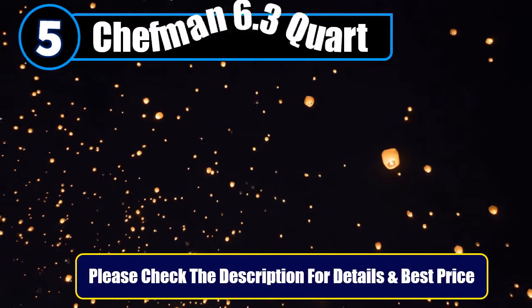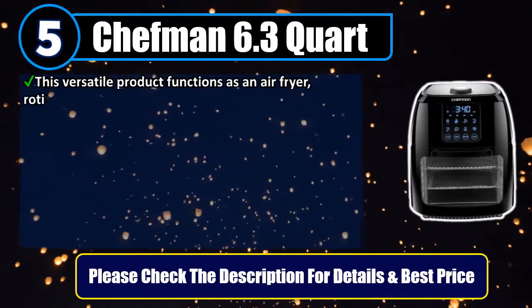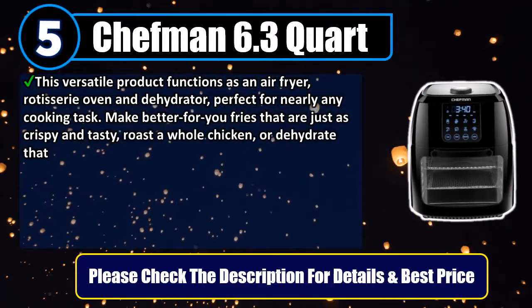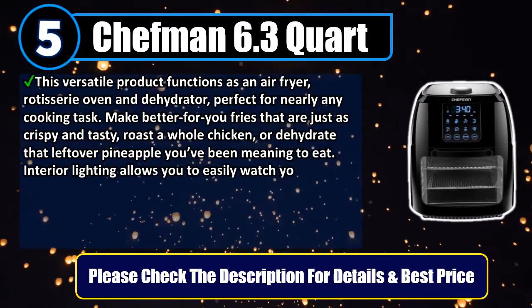Number 5: Chefman 6.3 Quart. This versatile product functions as an air fryer, rotisserie oven, and dehydrator — perfect for nearly any cooking task. Make better-for-you fries that are just as crispy and tasty, roast a whole chicken, or dehydrate that leftover pineapple you've been meaning to eat.